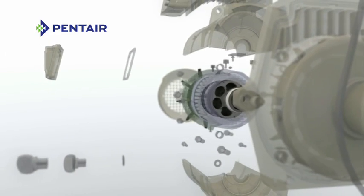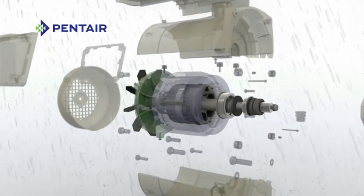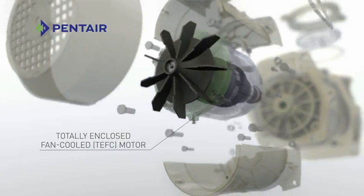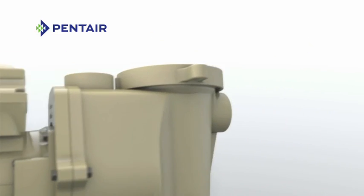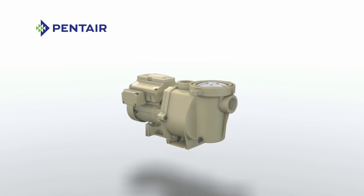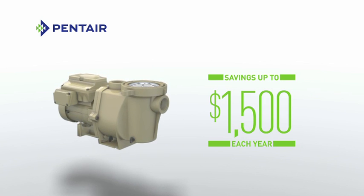While many pumps are as noisy as a vacuum cleaner, IntelliFlow is as quiet as a gentle rainfall — up to four times quieter than traditional pumps. But where you'll find IntelliFlow truly performs is at the bank.